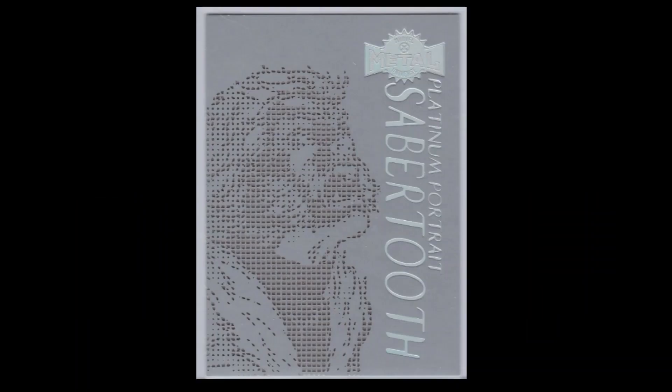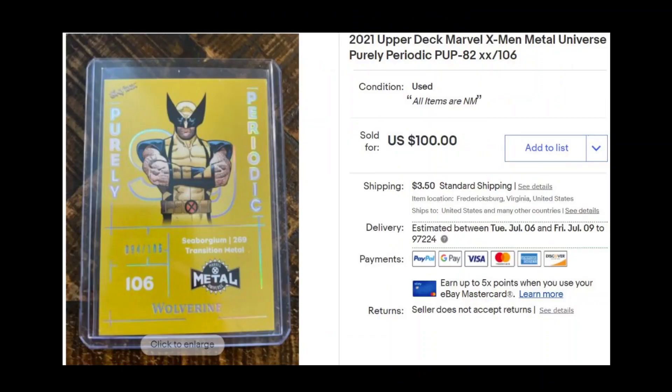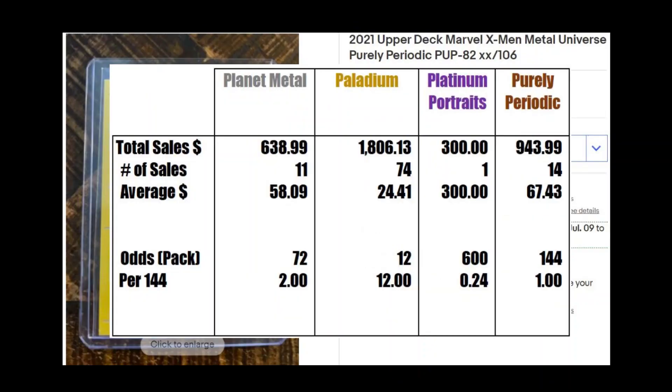There was only one solo transaction for the Platinum Portraits — a Sabretooth for $300. I would have expected more, but the asking price is a bit too high for some buyers given how vanilla the insert looks in contrast to the bright Arkwells or the Blast Furnace. Finally, there is Purely Periodic. There are no known odds published for this insert, so I'm going on the basis of 1 in 144 packs or 1 per case. 14 copies were sold with sales totaling $944.